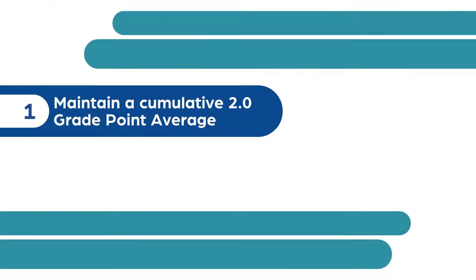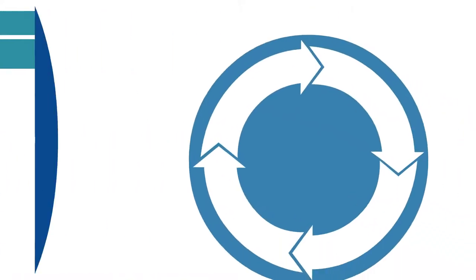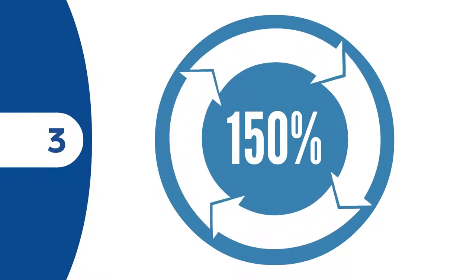In general, these standards are: 1. Maintain a cumulative 2.0 grade point average. 2. Complete a minimum of 67% of all coursework attempted. And finally, 3. Complete your program of study within a maximum time frame of 150%.